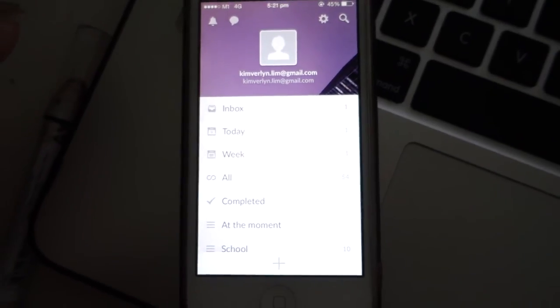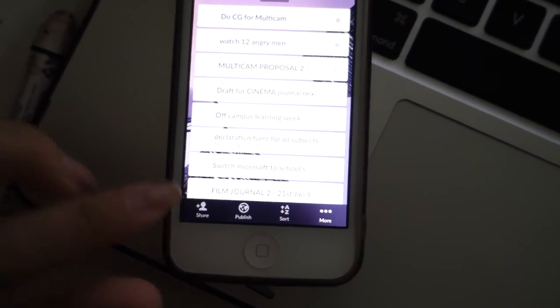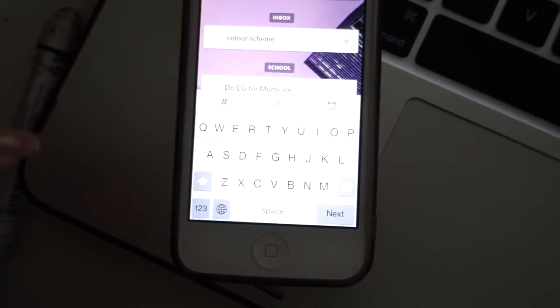Moving on to my iPhone apps. One of the apps I've been really into this year is Wunderlist — it's kind of like a checklist where you can key in all the things you need to do. You can sync it to your computer because they have a desktop app too. You can create lists, add tasks within each list, and set alarms. I just use it to keep track of all my work and everything I have to do.